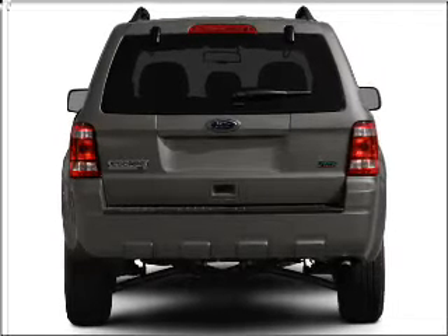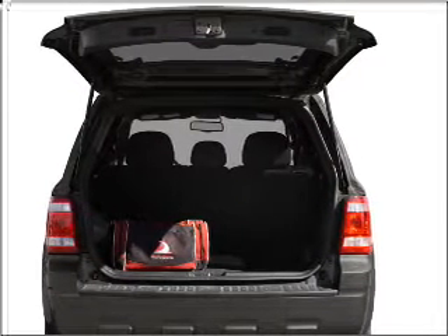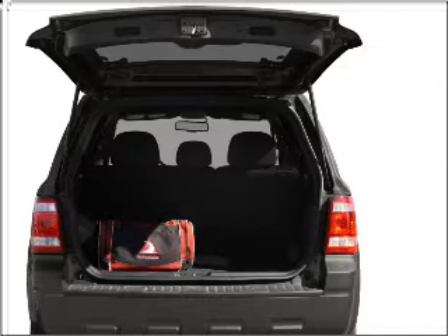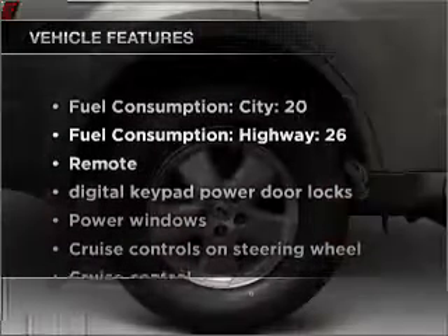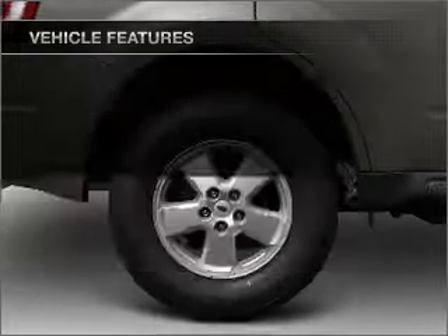Premium wheels lend a distinctive appearance. Brake safely with the anti-lock braking system. Heated seats are a desirable comfort feature, and with these notable features, you won't want to miss out on the opportunity to own this amazing ride.